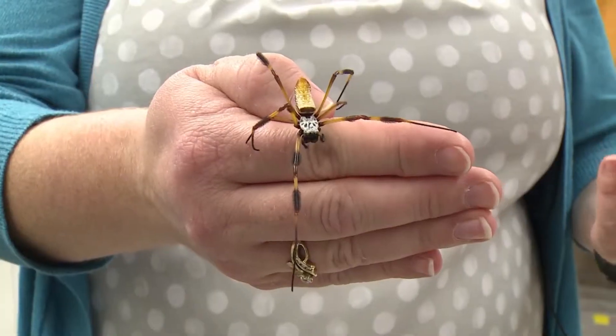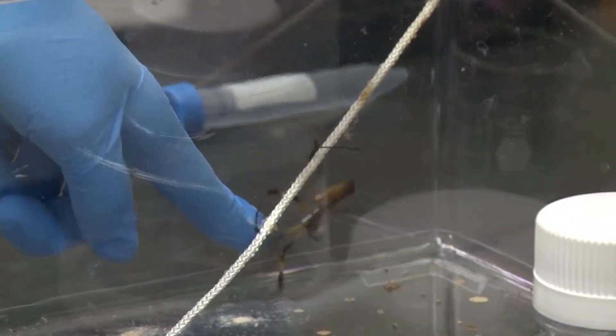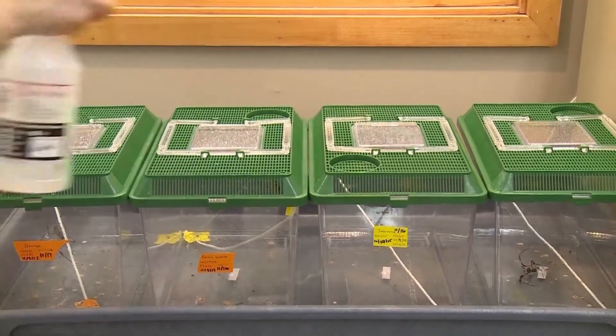'We have to have them on a 12-hour light-dark cycle. They have to be maintained at a certain temperature. Because we're not as humid as Florida, we have to make sure that we spray them with water a few times a day.' So they're a little finicky.